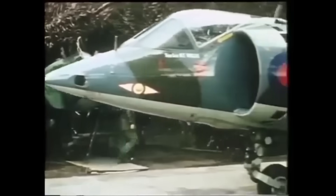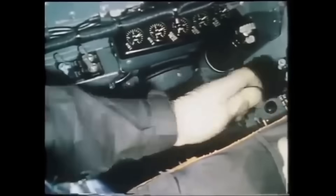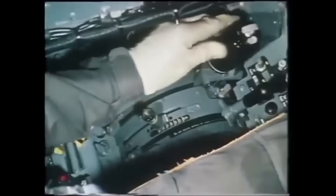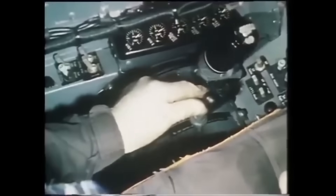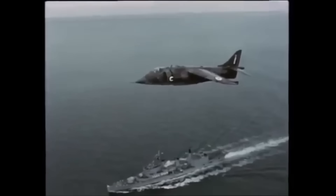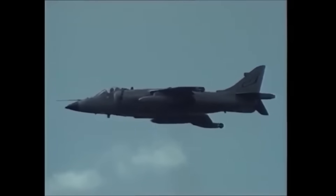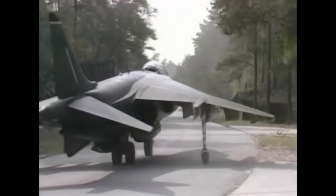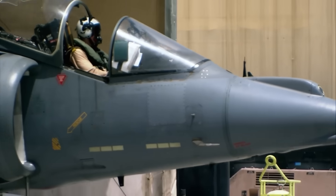At the core of the Harrier's design is the Pegasus engine and its four swivelling nozzles. Thrust vectoring allowed for vertical lift, while reaction jets fed by engine bleed air provided pitch, yaw, and roll control in hover. Transitioning from vertical to forward flight was a delicate process, initially performed entirely by hand. Early Harriers required immense pilot concentration, particularly in crosswinds or hot conditions. Later models added stability aids and more powerful engines, but the challenge remained. Even into the 2000s, the Harrier had one of the highest mishap rates of any tactical jet — due not to mechanical failure, but the unforgiving nature of VTOL flight. Yet it worked: the Harrier could take off from a stretch of road, fly into combat, and land on a patch of gravel — something no other fast jet could reliably do.